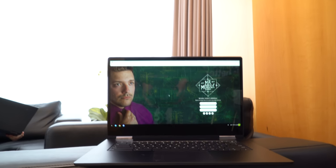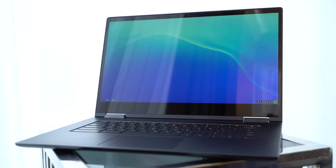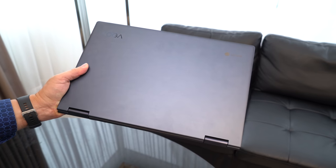Part of the reason this is such a massive machine is that 15.6-inch touchscreen display, which is available in either Full HD or 4K resolutions. This isn't a light machine either, tipping the scales at 4.2 pounds, thanks to an all-aluminum casing.